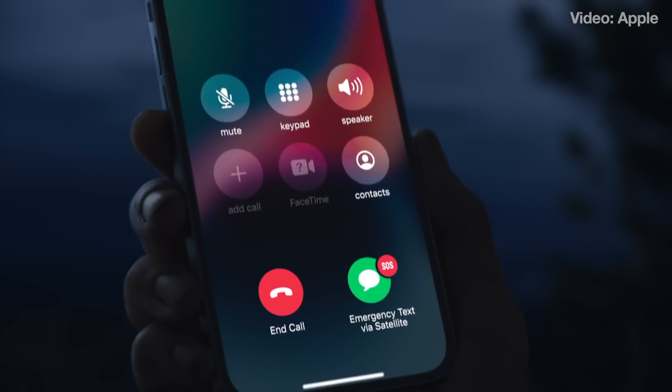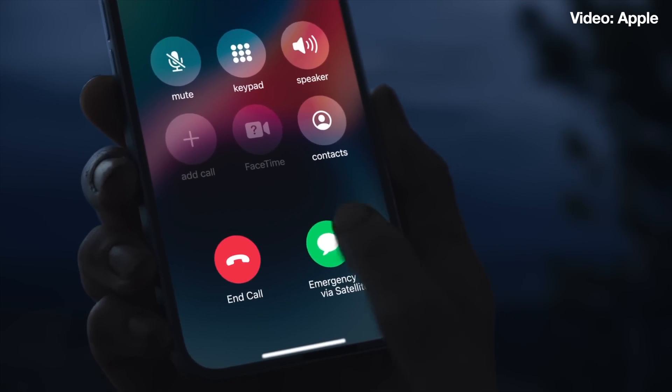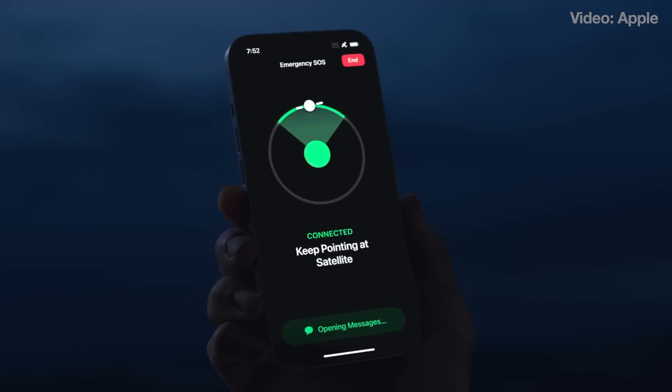I think what's going to happen is it's going to offer at least what the iPhone 14 and 15 do in terms of SOS in the backcountry, and it's going to go a step further, which is interesting. So let's go over the clues. First, let's just go to the source — let's go to Google.